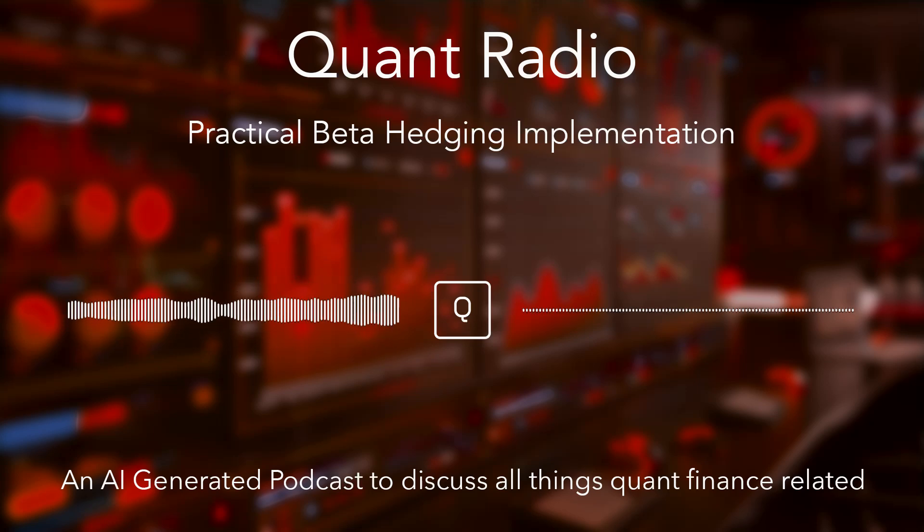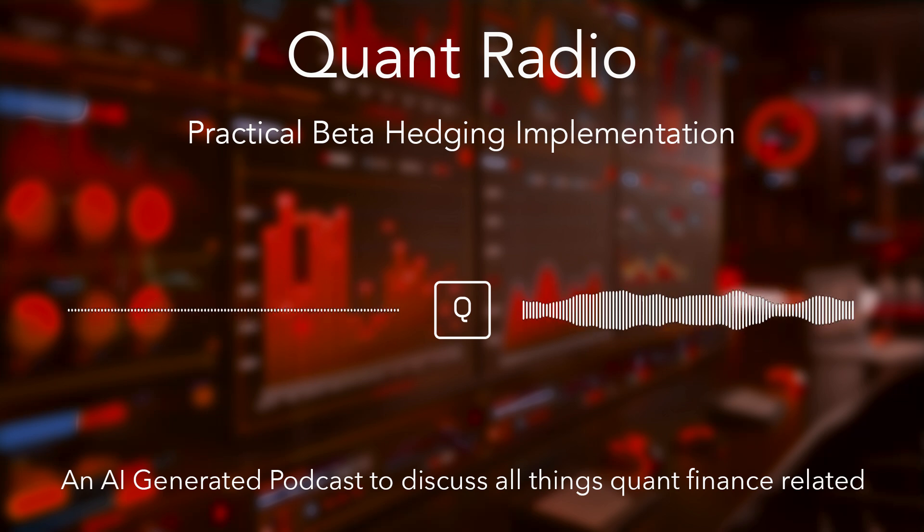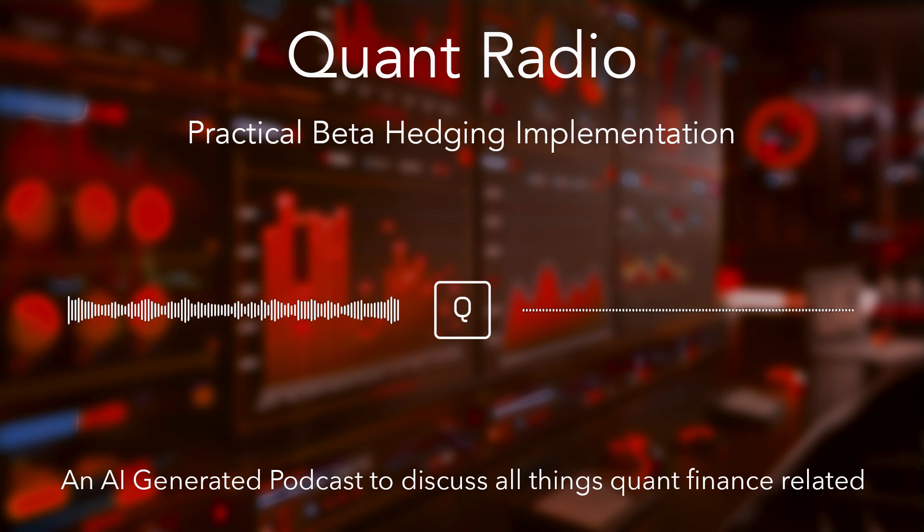We're diving into some source material shared today - an article called Beta Hedging by Quantitativo Quant Trading Rules. It gets right into the practical side of things, exploring a specific way to manage risk in trading strategies.